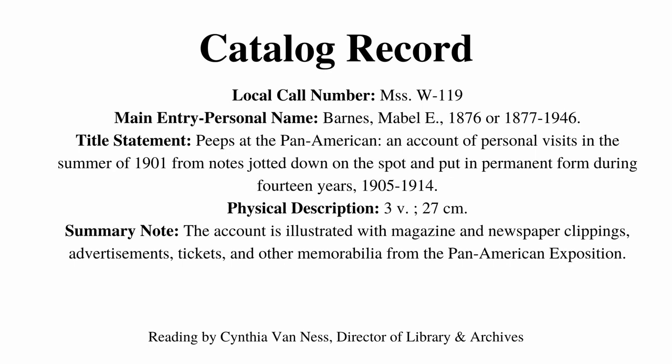Peeps at the Pan American Exposition, 9th Visit by Mabel Barnes, Tuesday, July 23, 1901.